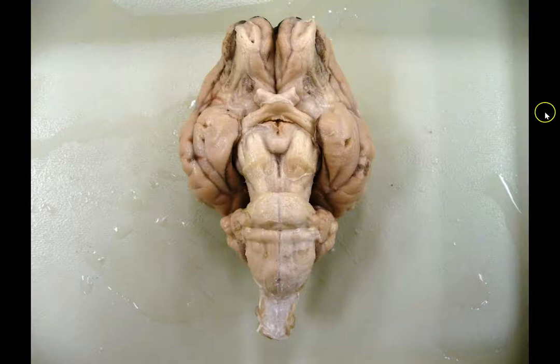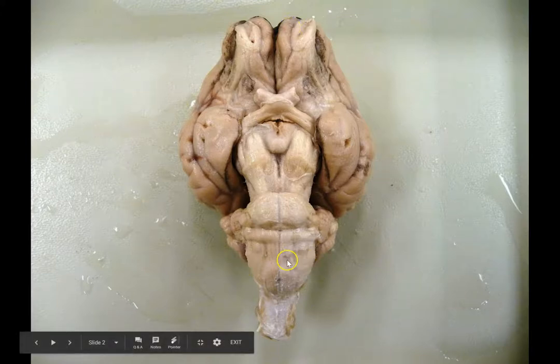Next up we're going to explore the ventral view of the brain. And here it is. Just to orient you, this is going to be the anterior or front part of the brain, and this is the posterior or back part of the brain. Right here is the spinal cord.